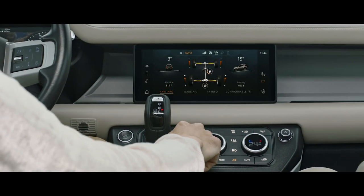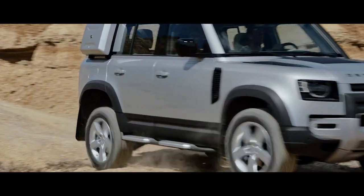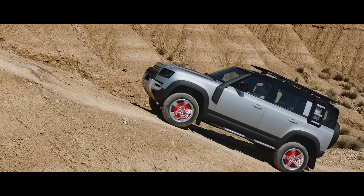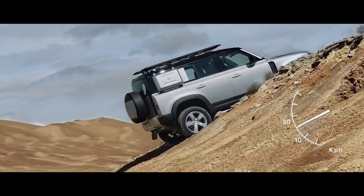All-Terrain Progress Control lets you set your speed, optimise traction, and maintain progress in off-road conditions. And if you're faced with a tricky slope, don't worry. Hill Launch Assist and Gradient Release Control work together to ensure the vehicle doesn't roll backwards or accelerate too quickly when it pulls away.